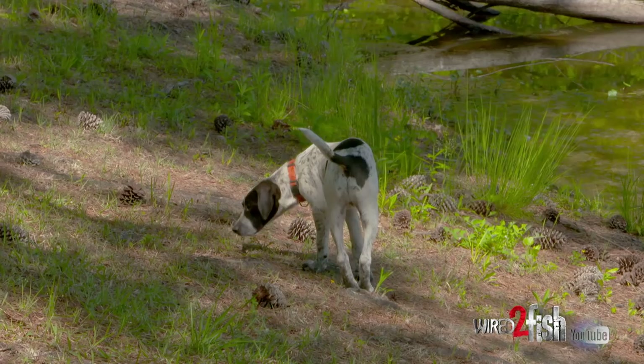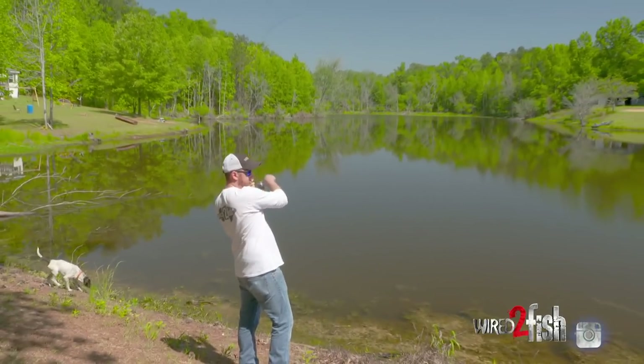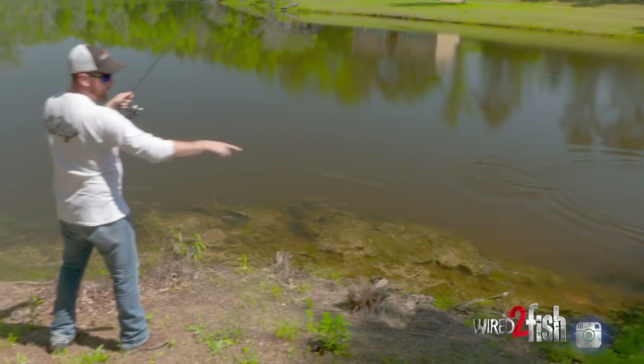I'll stay way back and make a long cast past them. We usually put the boats and the kayaks in right here — this is kind of what we use as the boat ramp at this point, where we back the truck up and put the Old Town kayak in.